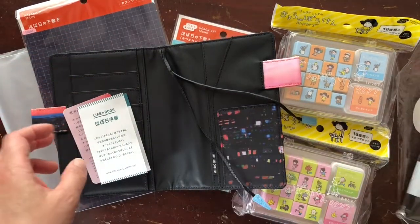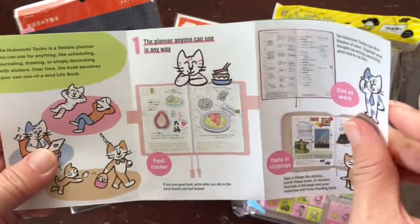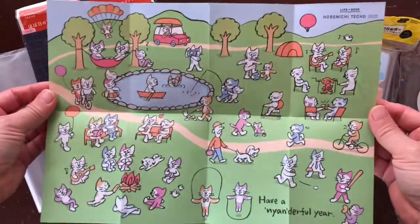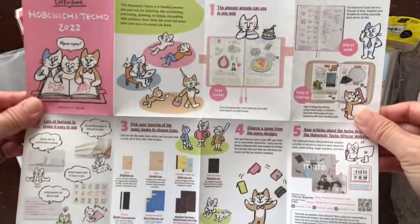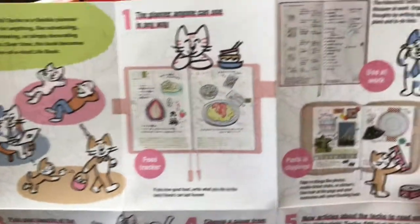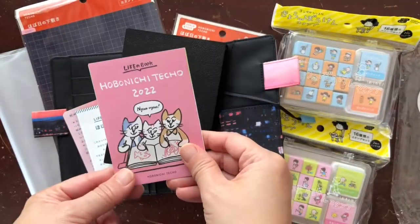And then this is the little pamphlet that comes with your cover. So I'm really excited for this. This is the A6, and I think that the little information sheet is so cute. We have two cats, so we're definitely a cat family, and I just think this is such a cute illustration. And because I got the English planner, the information is all in English, so I will actually be able to read the things without using the translator app.